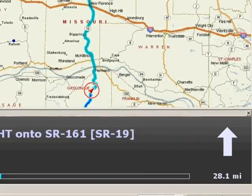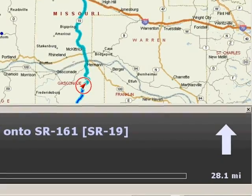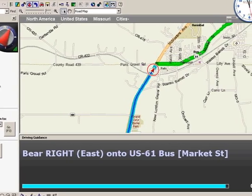Notice in the lower right-hand corner, it tells you how far to the next turn, so you know that you can relax. When it's time to make a turn, that too is obvious with just a glance.